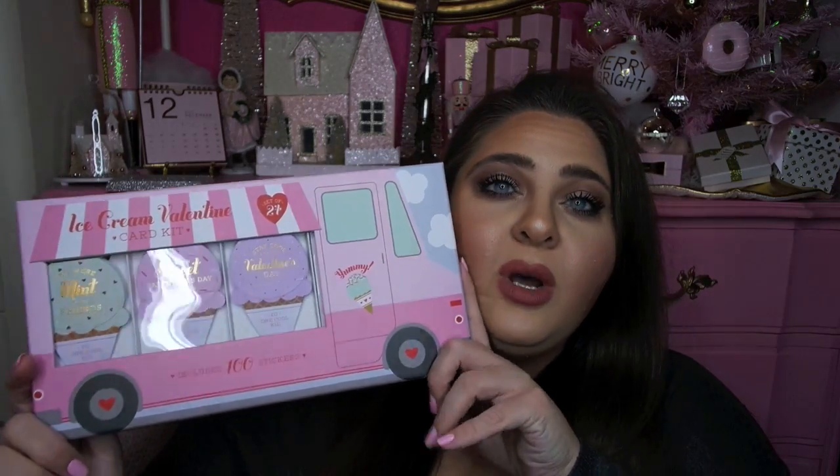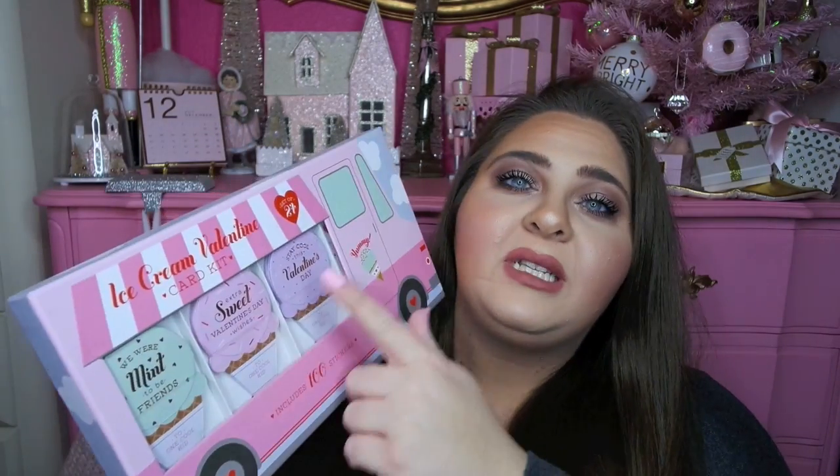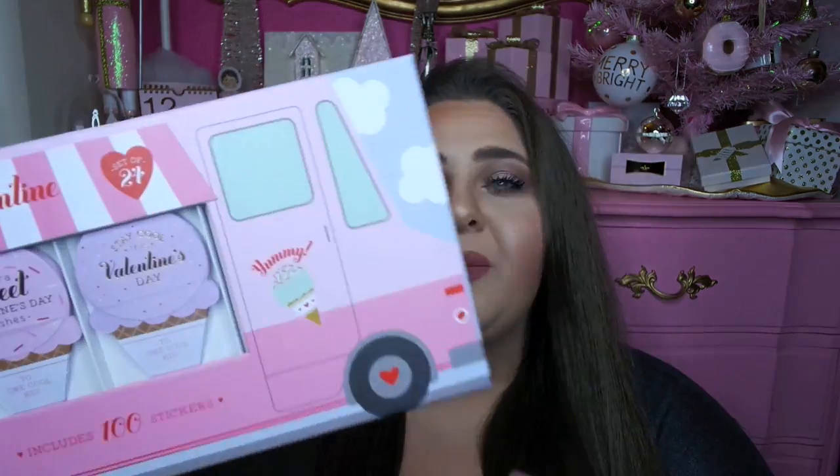Basically, I found this adorable set of Valentines and I'm so excited for these. They were each $5.99. I picked up two boxes — identical. But this is just what they look like. They're so cute. It looks like a little ice cream truck and they're all different kinds of ice cream cone Valentines. This one says 'We were meant to be friends.'